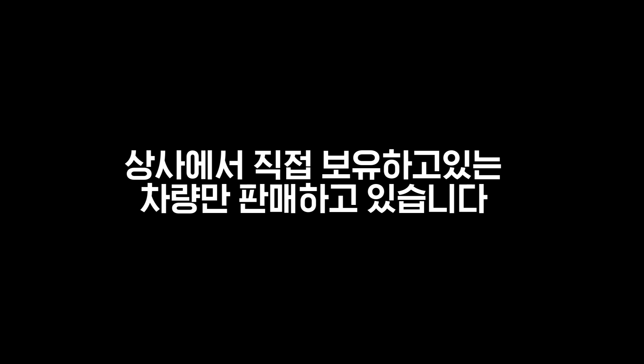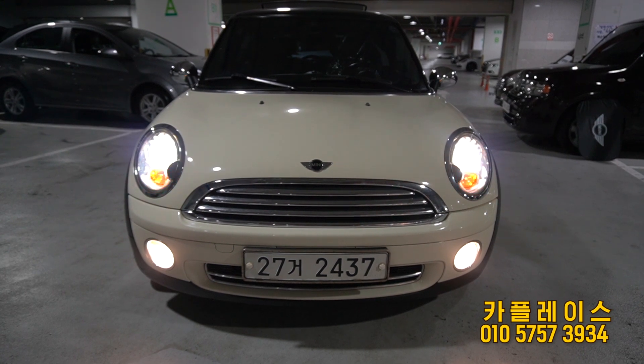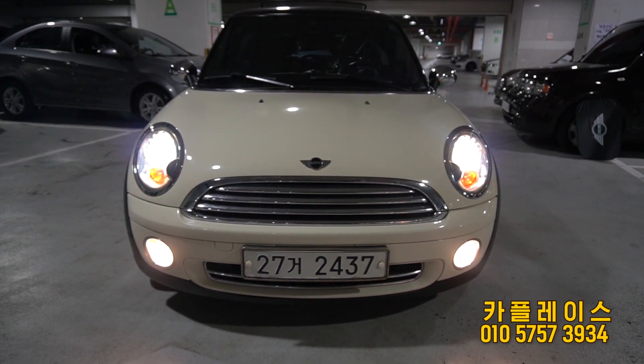안녕하세요, 카플레스입니다. 저희는 저희가 직접 매입한 차량 또는 상사에서 직접 보유하고 있는 차량만 판매하고 있습니다. 저희 상사 차량만 판매하고 있는 이유는 출고 후 AS 관련 부분에 확실하게 처리해드리기 위해서이고, 중고차 구매 시 어떤 걸 중요시 봐야 하고 시세 파악하는 방법들을 설명드리고 있으니 구독과 알림 설정 해주시면 큰 도움이 되실 겁니다. 오늘 소개해드릴 차량은 미니쿠퍼 기본형 2세대 모델입니다.